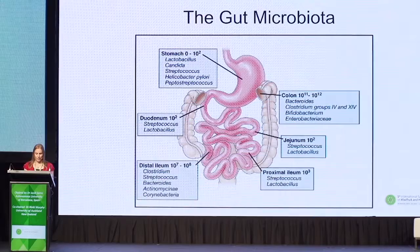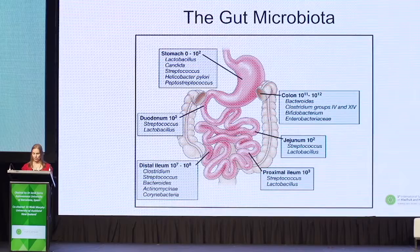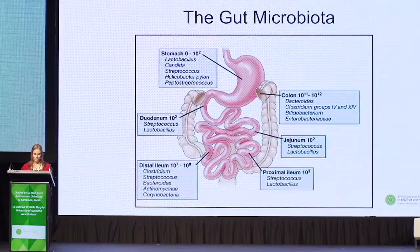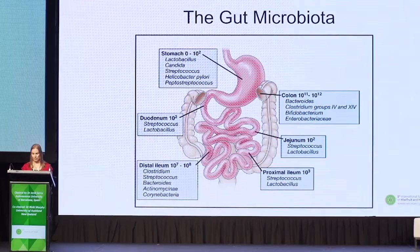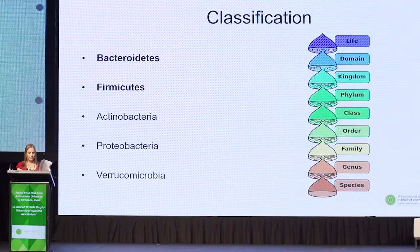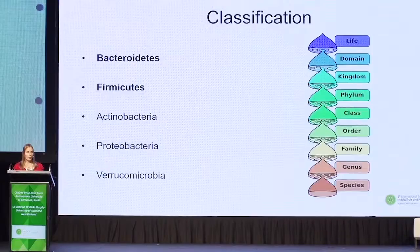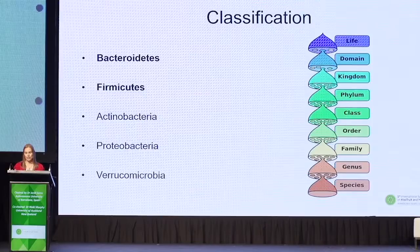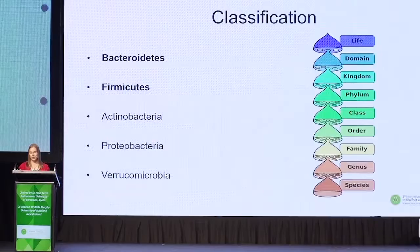I'm going to focus on the gut microbiota, as this is what I'm interested in for my PhD. The gut microbiota is considered one of the most densely populated ecosystems in nature. In comparison to the colon, there are only small numbers of bacteria present in the stomach and small intestine, due to acid, bile and pancreatic secretion which kills most ingested micro-organisms. The large intestine is a nutrient-rich environment with up to 100 trillion microbes present. More than 90% of the species belong to the phyla bacteroidetes and firmicutes.